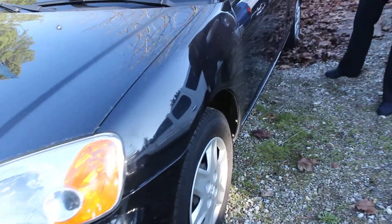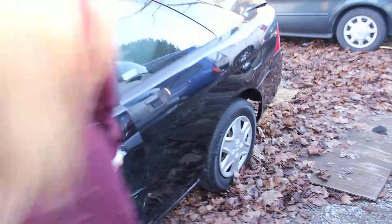It has the automatic headlights. Perfect for a first-time owner, and it's also wonderful for commuting.